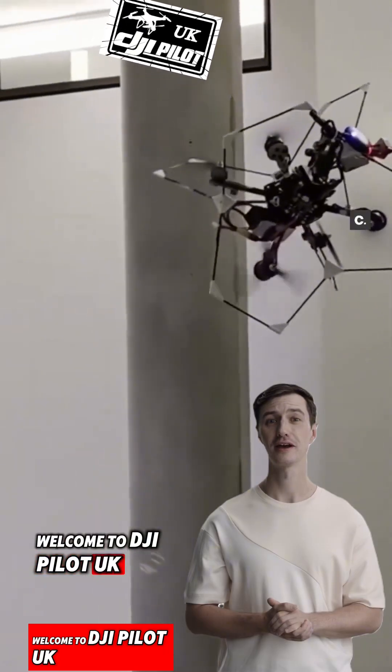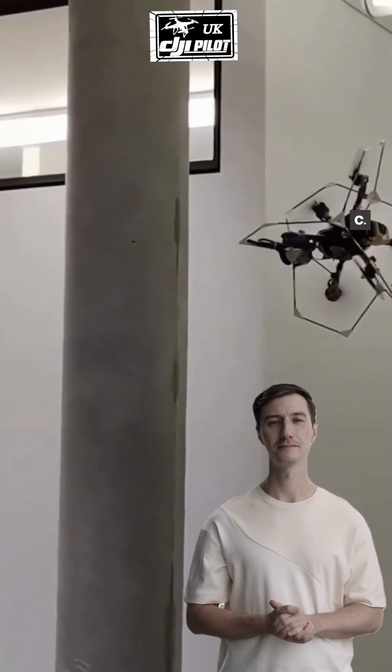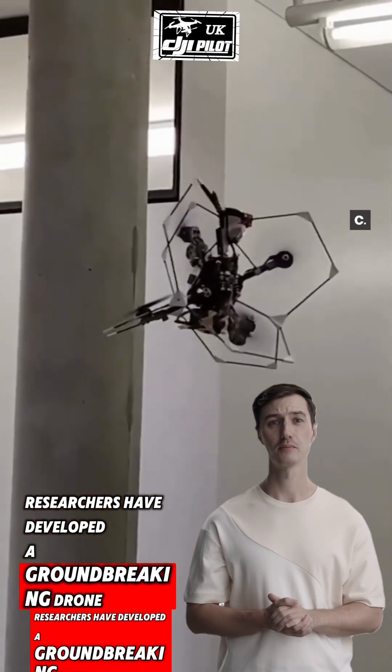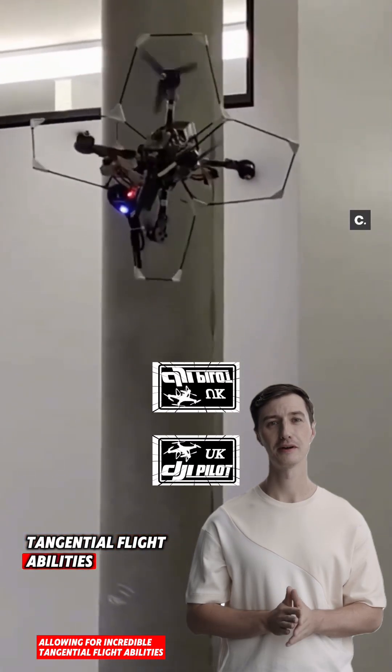Welcome to DJI Pilot UK. The linchpin drone is revolutionizing the world of aerial technology. Researchers have developed a groundbreaking drone based on linchpin geometry, allowing for incredible tangential flight capabilities.